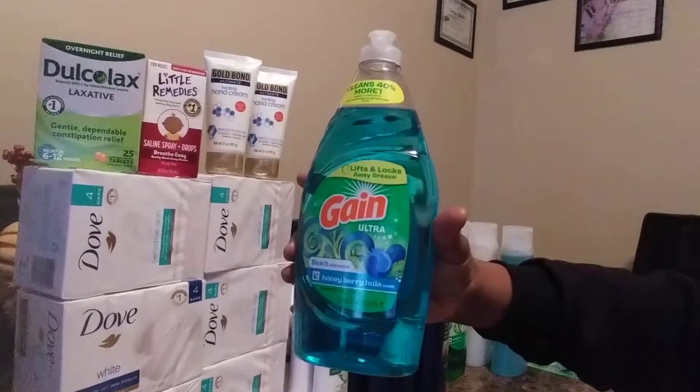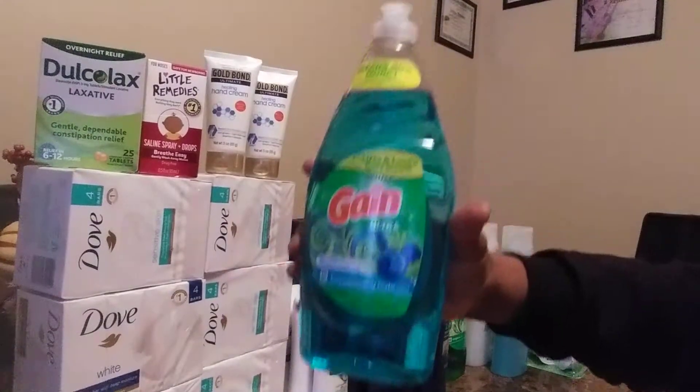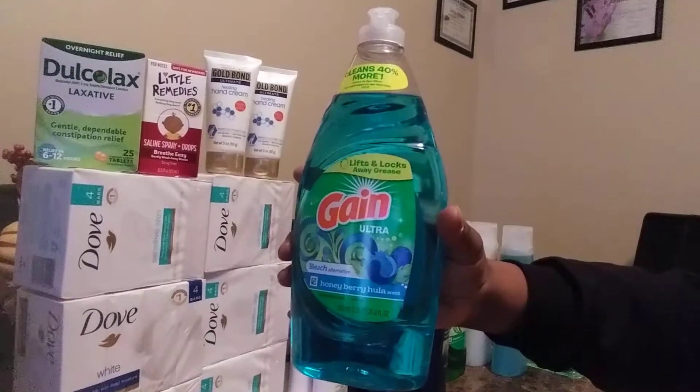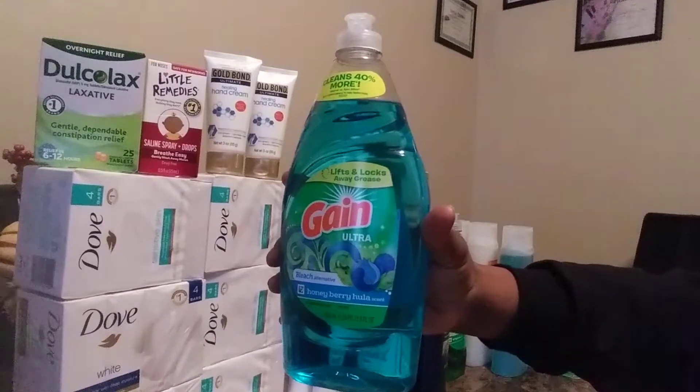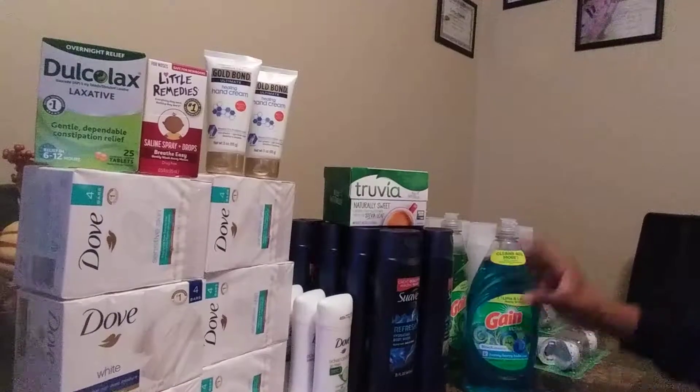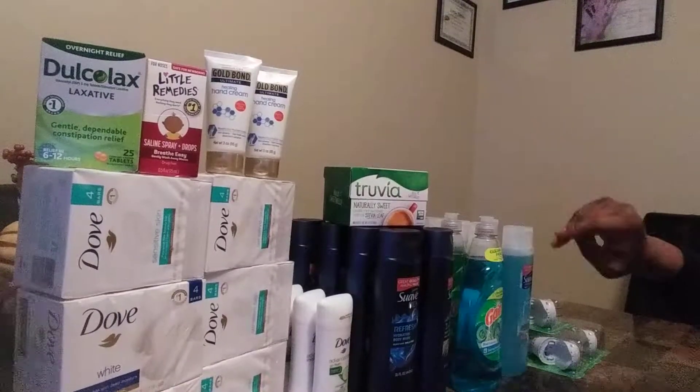Now for my Gain Detergent. These are on sale for $1.99. I used my 50 cent manufactured coupon from the P&G inserts, and it doubles to $1.00, making my Gain 99 cents. I purchased six of those but you only see four.